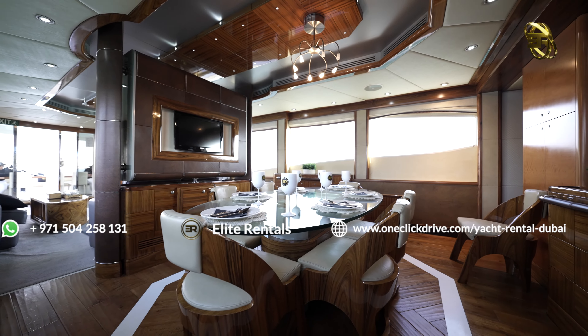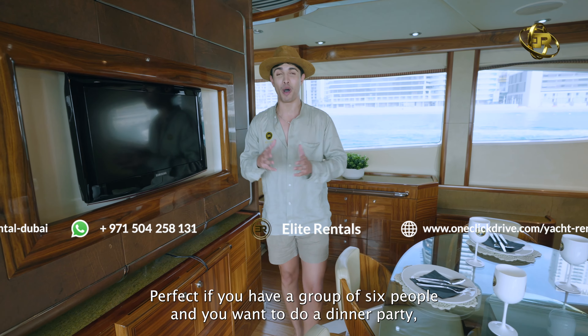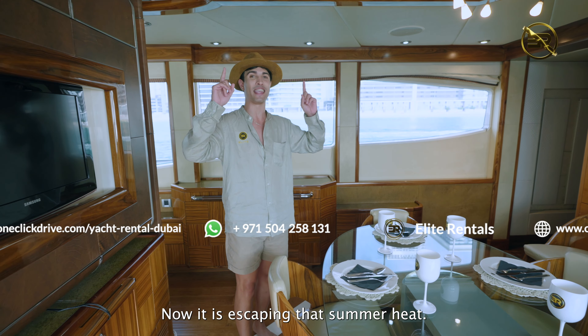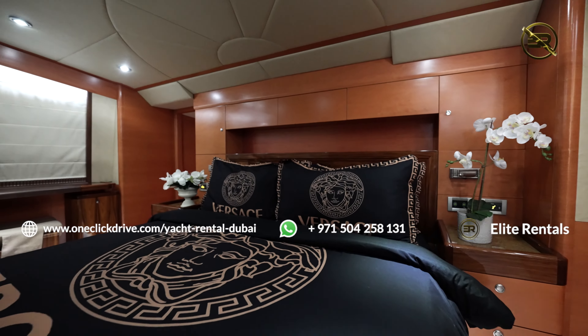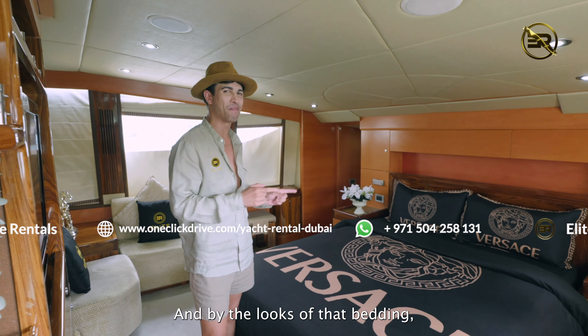Moving inside, we find the living and dining space. I love this space because it really makes it feel very homey and cozy. If you do have a large group of guests, this is probably the perfect space to escape the summer sun. It's got that amazing flat screen TV just behind me as well, if you're thinking of catching up with your favorite movies or Netflix shows. It's very comfortable and cozy, with beautiful views of the Dubai Ocean on both sides, making it the perfect space to relax and escape the summer heat.